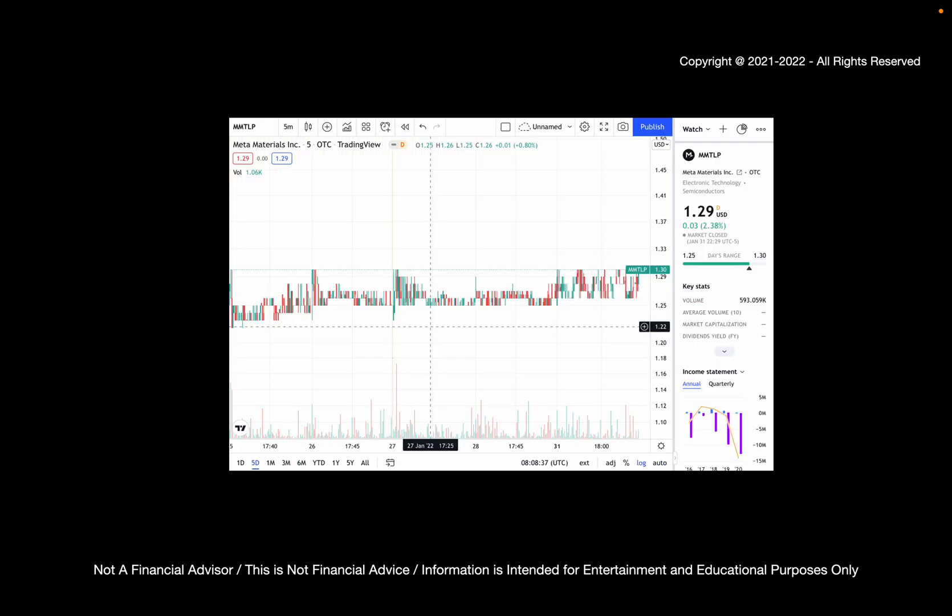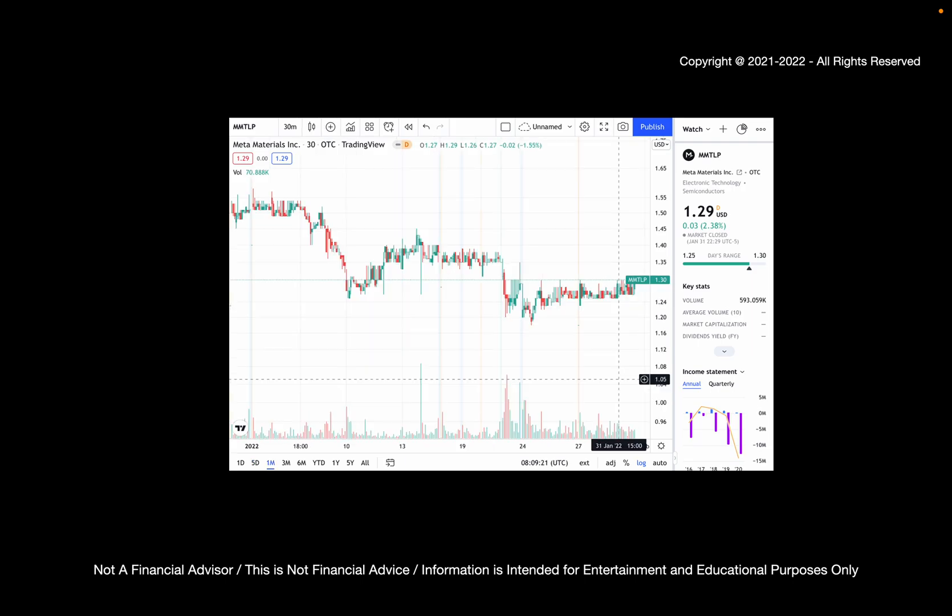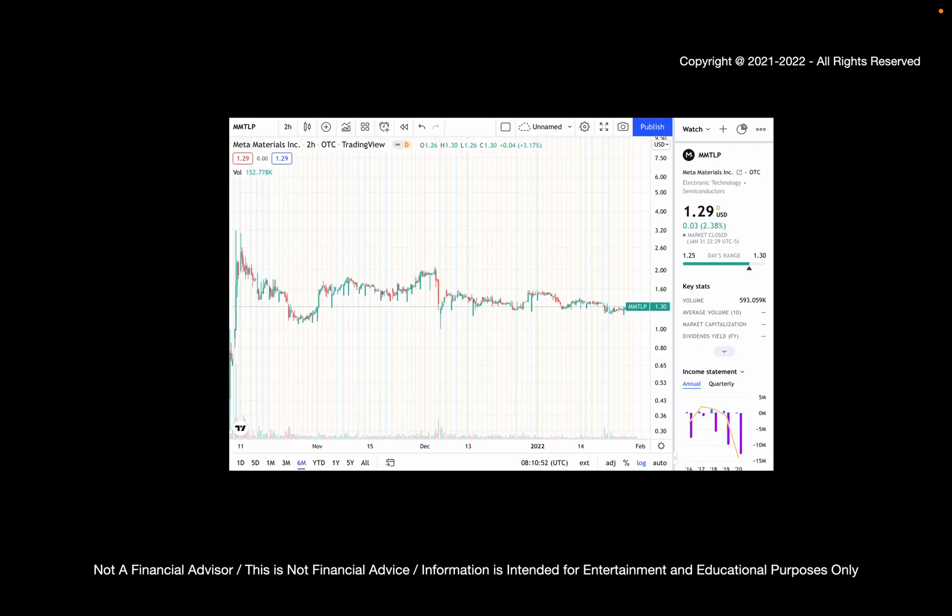If we look at MMTLP, it's going sideways, ending the day at $1.67. If we look back a month, it's down slightly, but mostly sideways. And if we look back for most of the trading history of MMTLP, we see that it's mostly sideways, bouncing between $1 to $2.